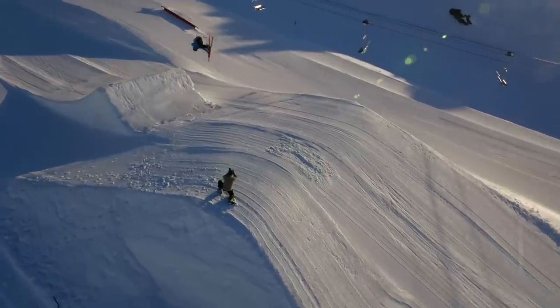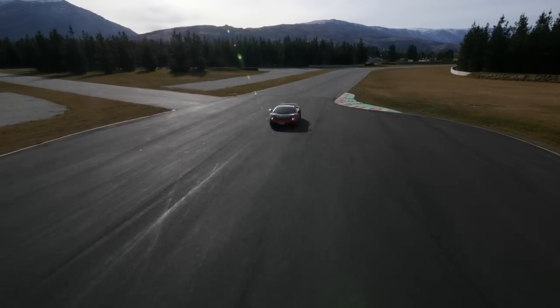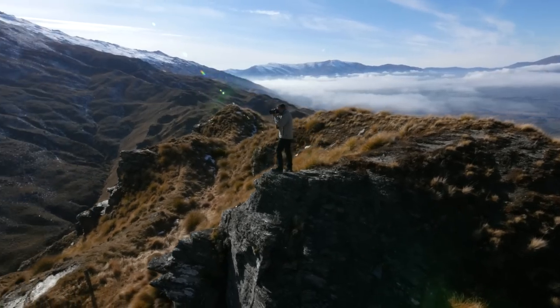It's been an absolute privilege to be one of the first people to experience this sensational new camera, and I can't wait to have it with me on my next adventure.